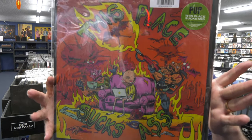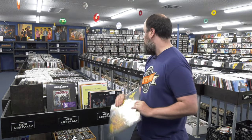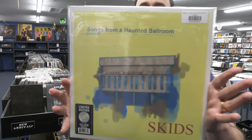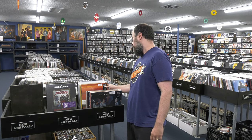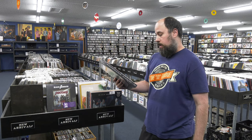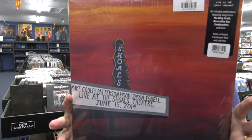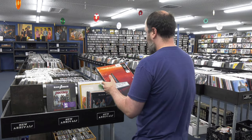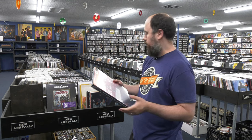Pup — This Place Sucks Ass, the U.S. indie retail exclusive. Skids, Songs from a Haunted Ballroom. And we have a box set from Mike Cooley with Jason Isbell, Live at Shoals Theater in 2014. Looks like it's a four-disc box set on indie exclusive red vinyl. Fifty bucks? That's crazy.